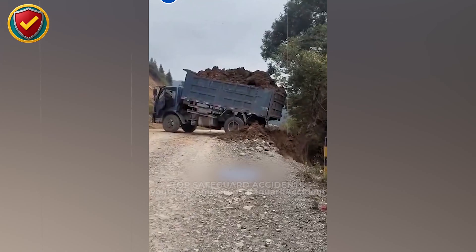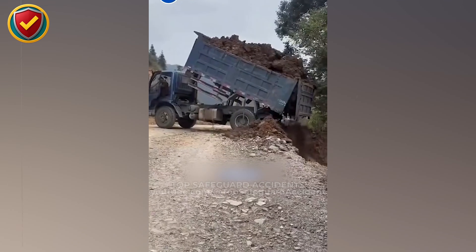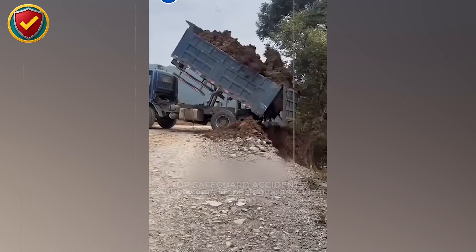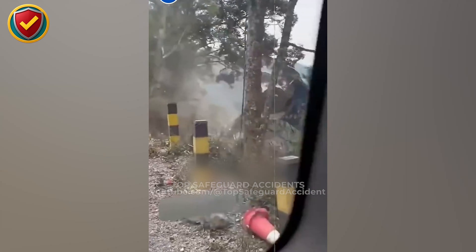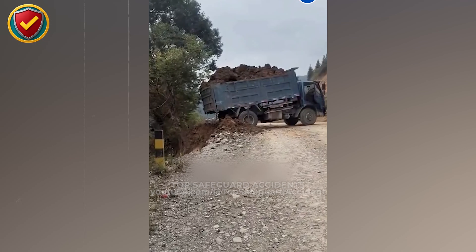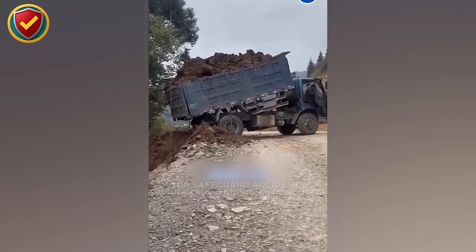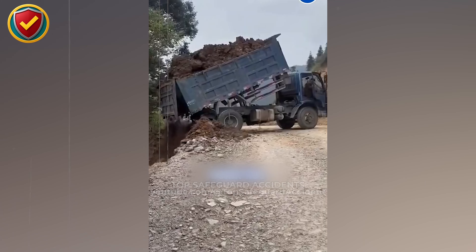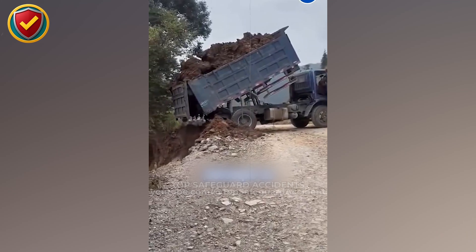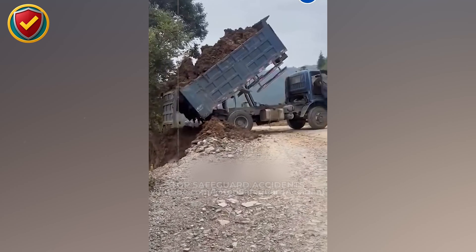Along a steep roadside drop, a dump truck idles in place. One raised bed and shifting material, and the ground gives way instantly. Raise a dump bed only when the vehicle is level, the ground is verified stable, and never if load weight or distribution is outside safe limits. Once the combined center of gravity moves beyond the wheelbase and ground support, gravity creates a tipping moment. The raised bed acts like a lever, amplifying the force.